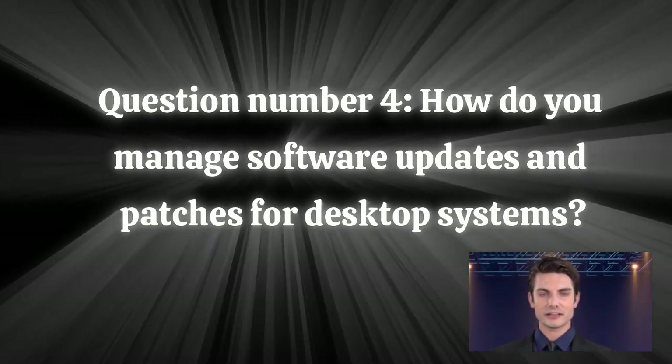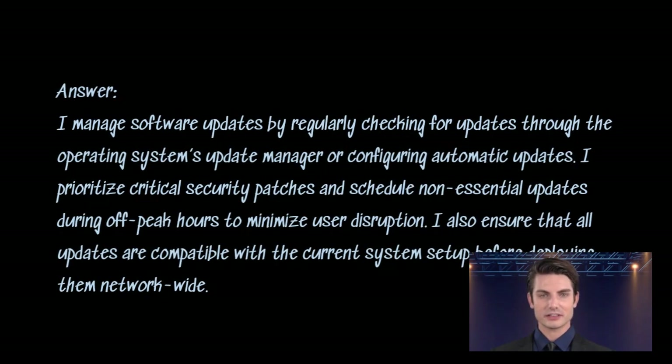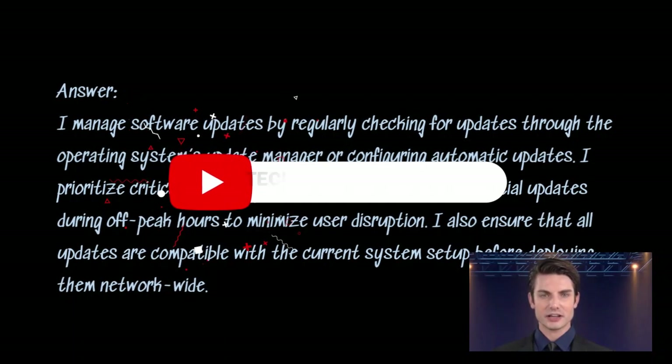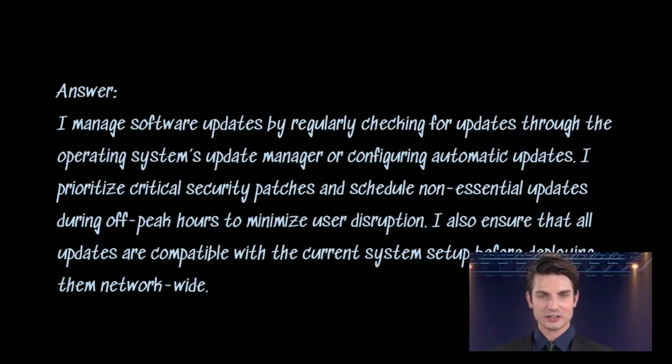Question number four: how do you manage software updates and patches for desktop systems? Answer. I manage software updates by regularly checking for updates through the operating system's update manager or configuring automatic updates. I prioritize critical security patches and schedule non-essential updates during off-peak hours to minimize user disruption. I also ensure that all updates are compatible with the current system setup before deploying them network-wide.